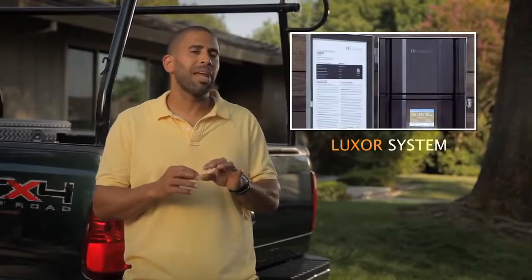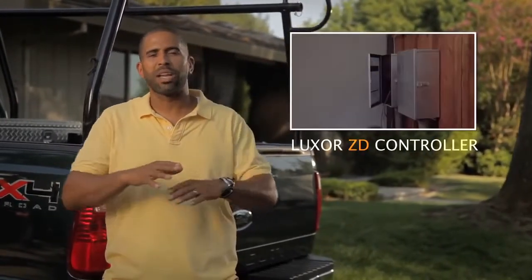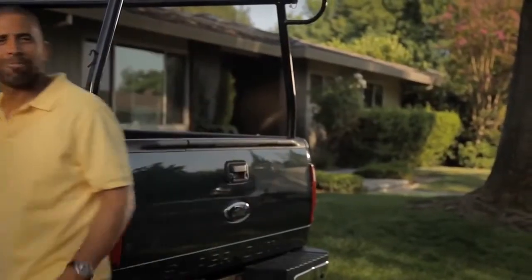We've sold them an FX Luminaire Luxor system. This is fully decked out with state of the art LED lighting. We've got a themed system going on back there, and my designer Andy Thomas is in the backyard just fine-tuning this system for this evening's party. I even got invited to the party and I'm bringing you — let's go check it out.